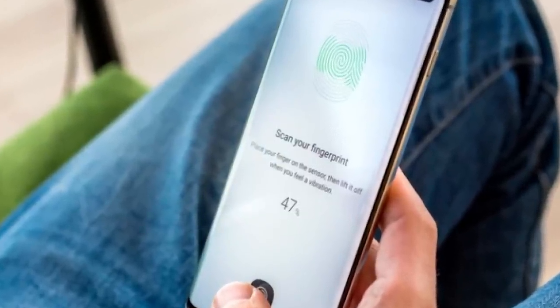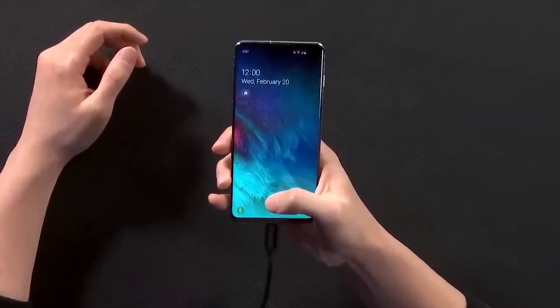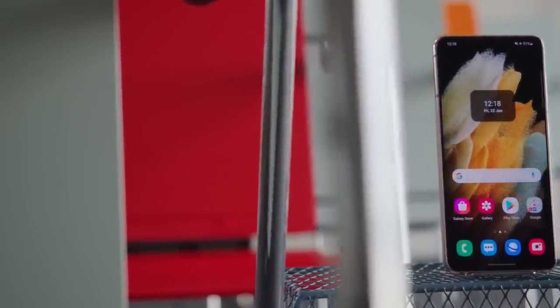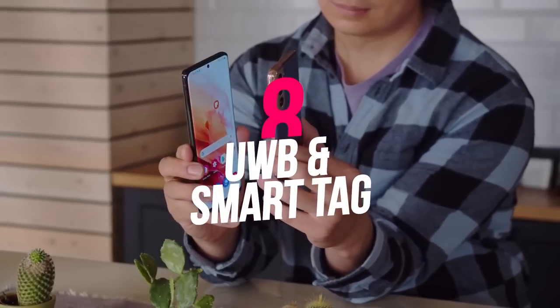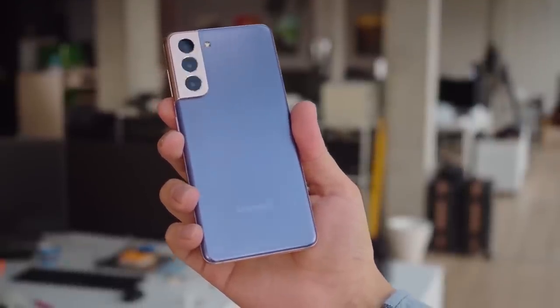Number seven: Bigger and Faster Ultrasonic Fingerprint Scanner. The ultrasonic fingerprint scanner has been upgraded — it is now 1.6 times bigger than the one on the S20. Not only is it faster, but you also don't need to press it; just a tap will unlock the phone.